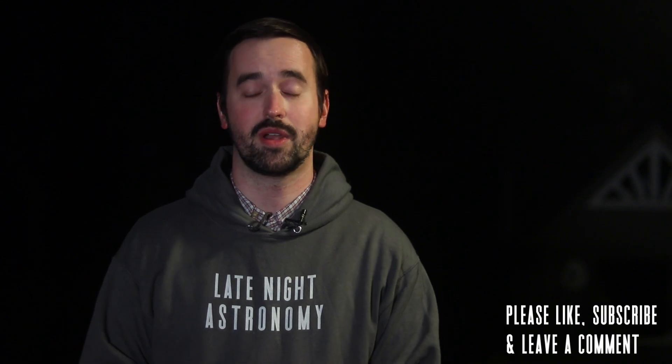If you're able to get out to see or image ZTF, please let us know about that in the comment section below. And if you're enjoying this video, please like it and consider subscribing to this channel to join our growing community.